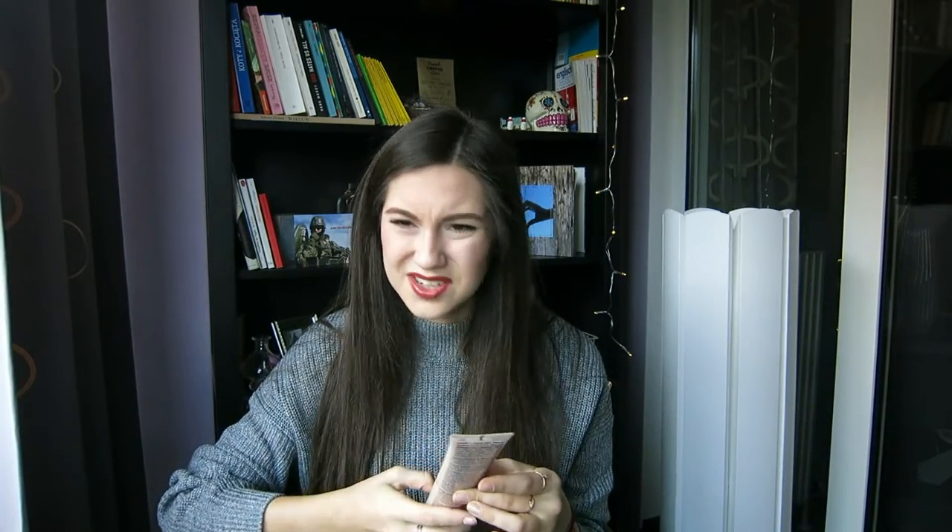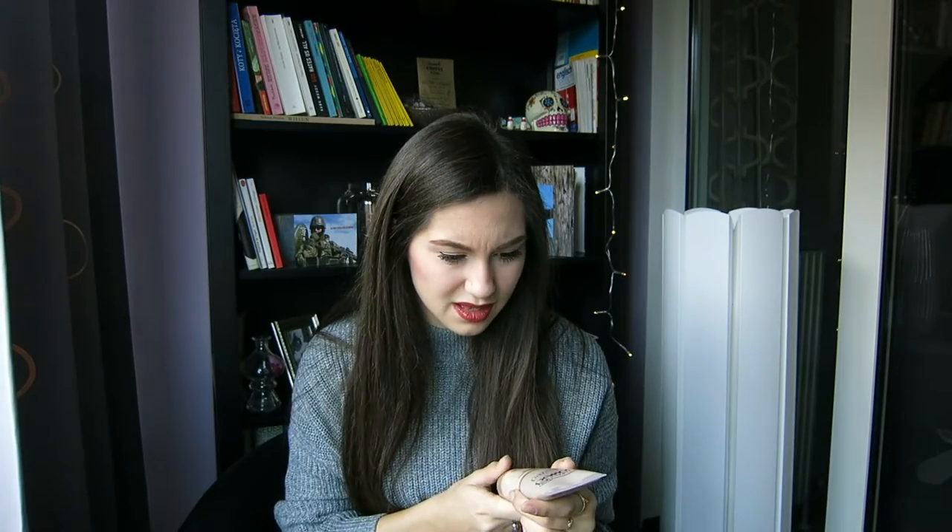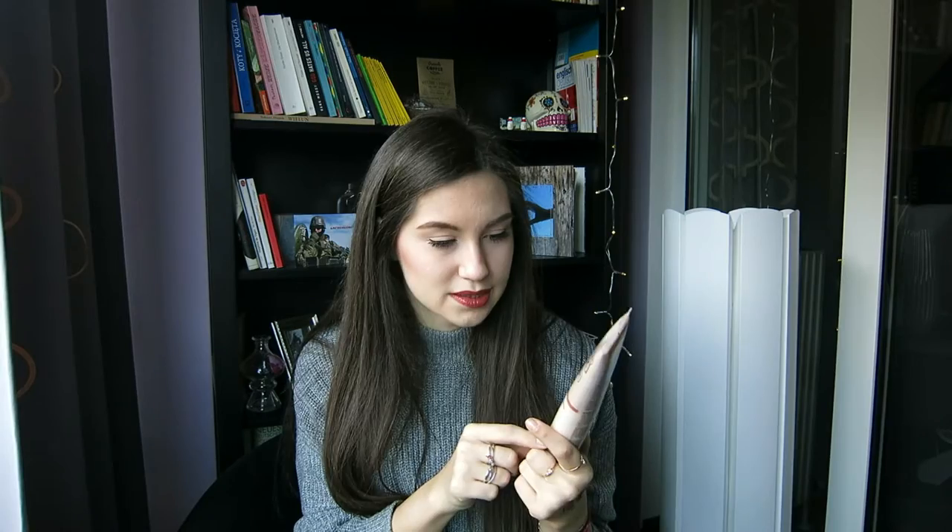I also got some money for Christmas and got myself a few things. I went to the shops but didn't really buy much in Poland because there was just nothing I would like - I was quite disappointed. But what I got is something new I've never seen before. It's from Biovax - I always buy hair masks from this brand and they are so good. This is actually a cream for your hair, not a conditioner, it's a hair cream.